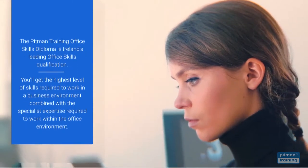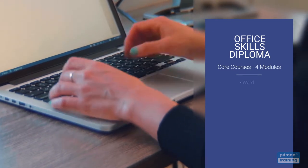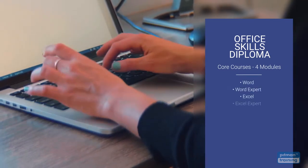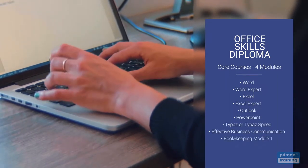The diploma is divided into four courses. The four courses you select are flexible and can include essential administration training in any Microsoft application, typing and communication skills, and even bookkeeping and accounting.